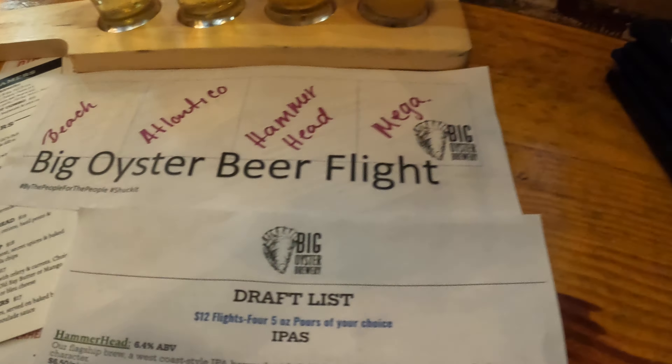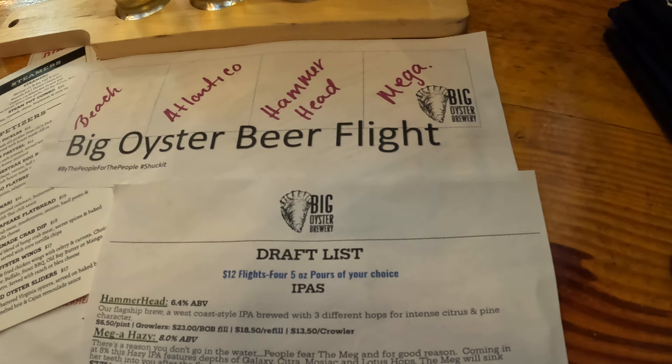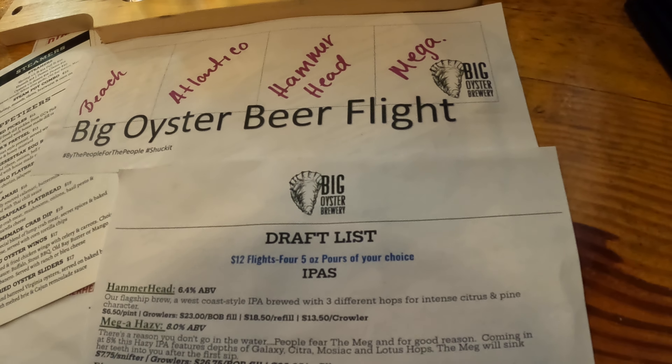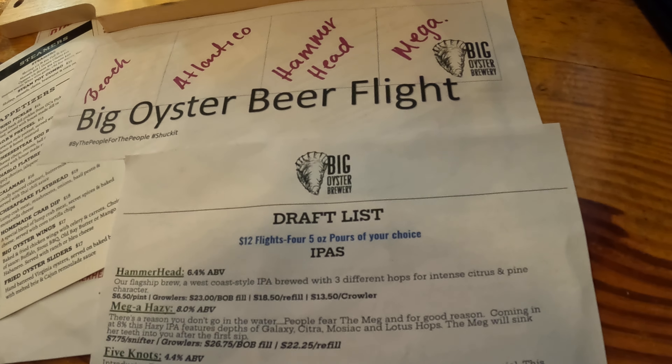Hey there everybody, I'm gonna take you to beer school here. I am at Big Oyster Brewery in Lewes, Delaware — one of the very best breweries in Delaware, and as a matter of fact within Delaware, Maryland, and Pennsylvania. I tout this as one of the best breweries in three states.